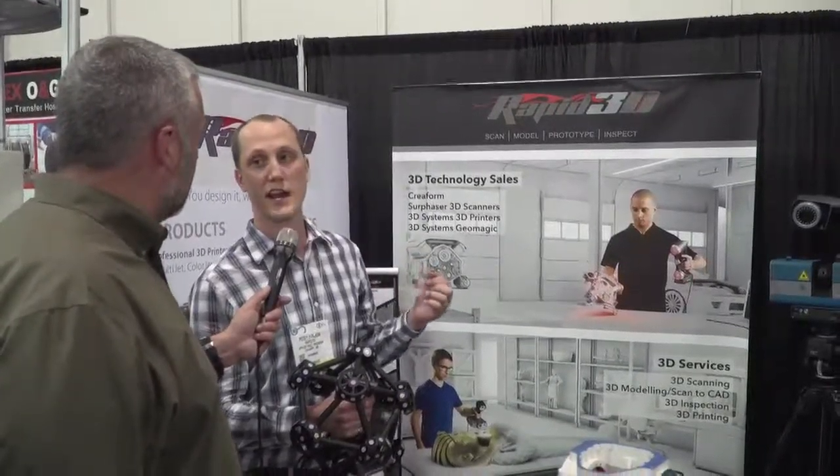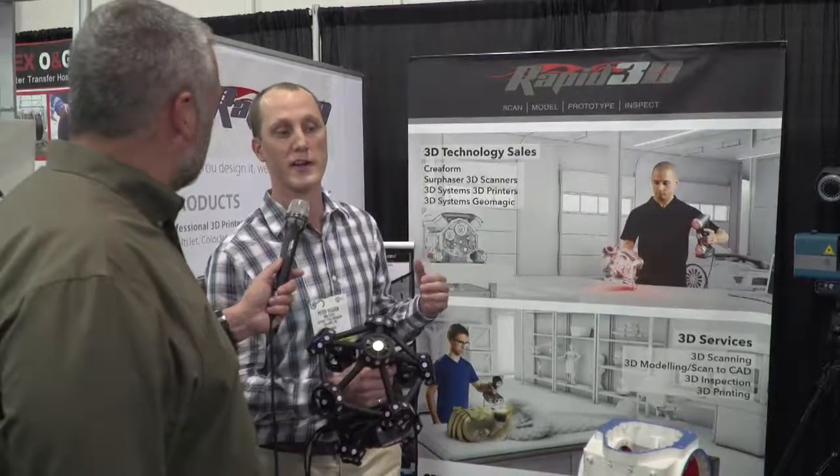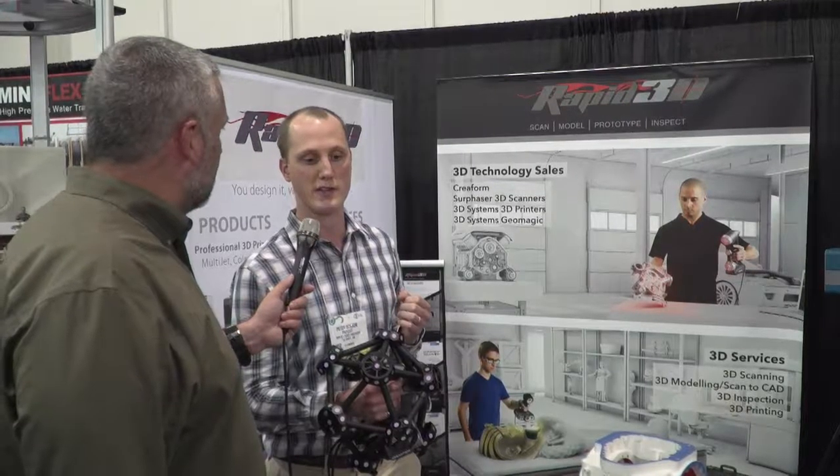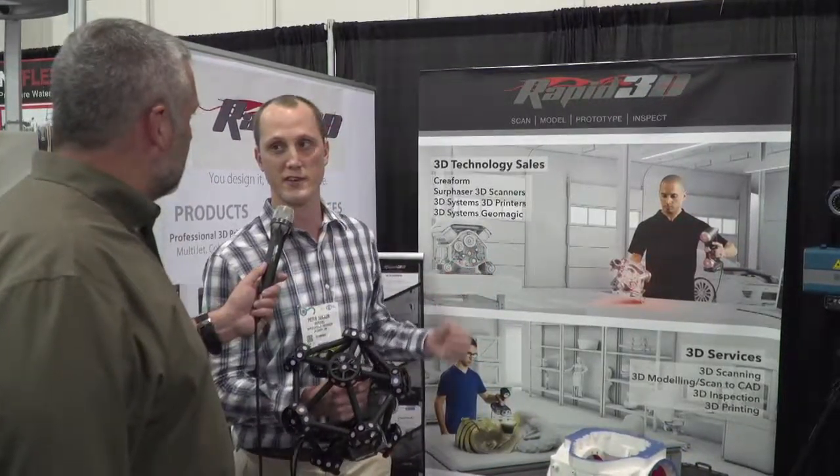The 3D scanning market and 3D printing market is starting to grow, and there are all sorts of different products that even consumers can get their hands on now.